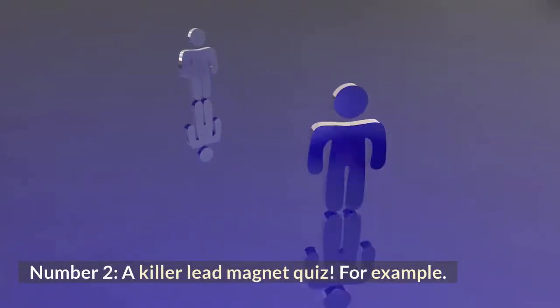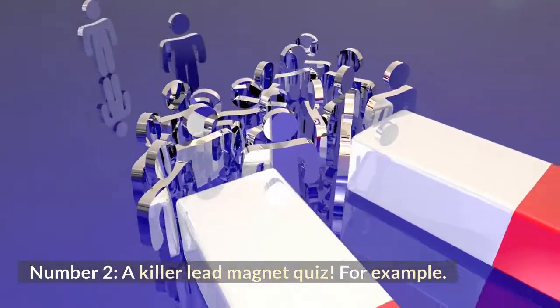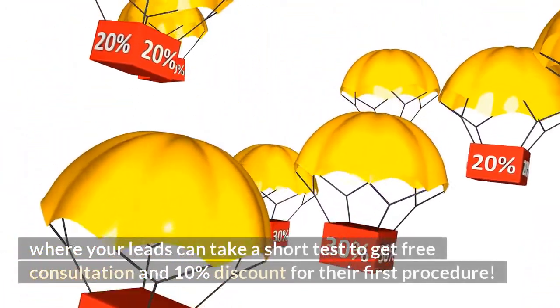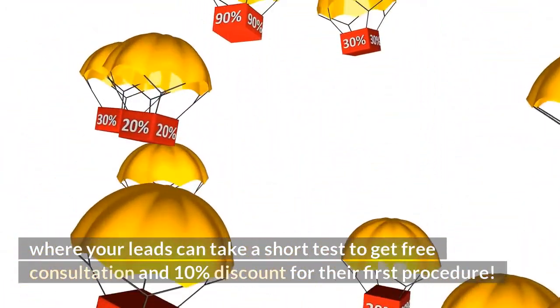Number 2: A killer lead magnet quiz. For example, where your leads can take a short test to get a free consultation and 10% discount for their first procedure.